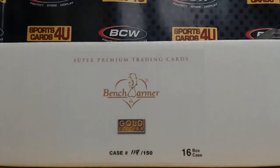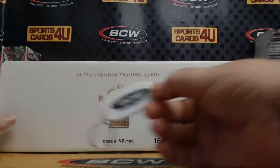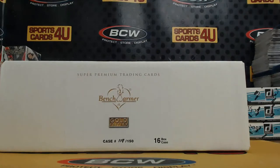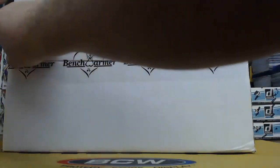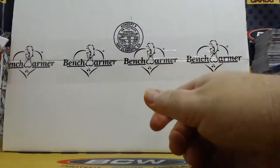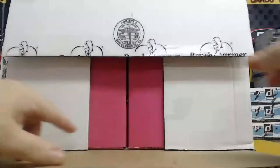All right everybody, we are here live for an eight box case model break — 2021 Benchwarmer Gold Edition. The break is sold out. It's brought to you by BCW Supplies: protect, store and display. Good luck everybody. We're doing a new master case tonight.